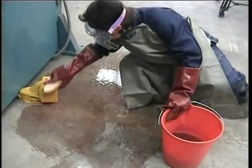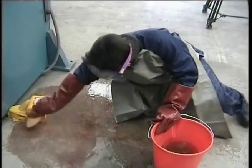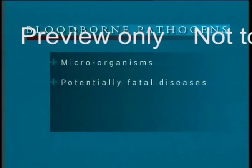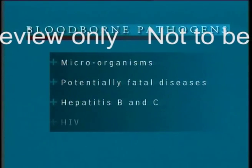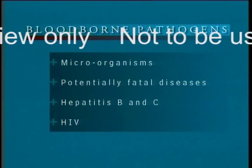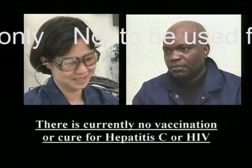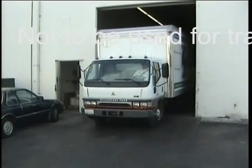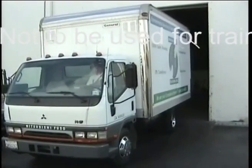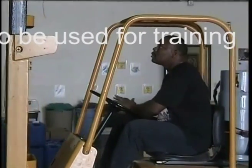Exposure could include cleaning up blood from an injury. Blood which is infected may contain blood-borne pathogens. They are microorganisms that can cause diseases, including potentially fatal diseases such as Hepatitis B and C and HIV. They can be carried in infected blood and bodily fluids. You can be vaccinated against Hepatitis B, but there is currently no vaccine or cure for Hepatitis C or HIV.